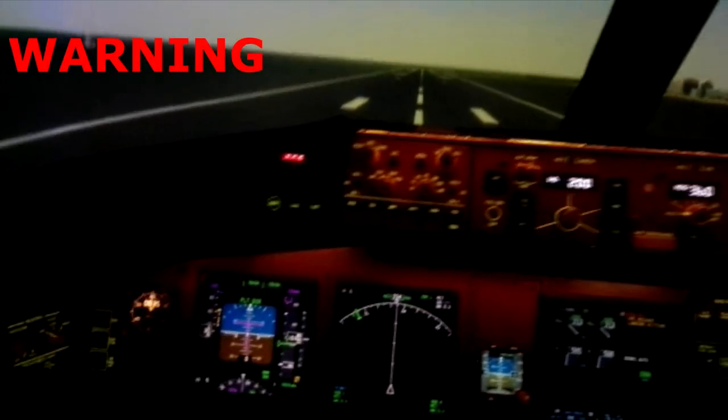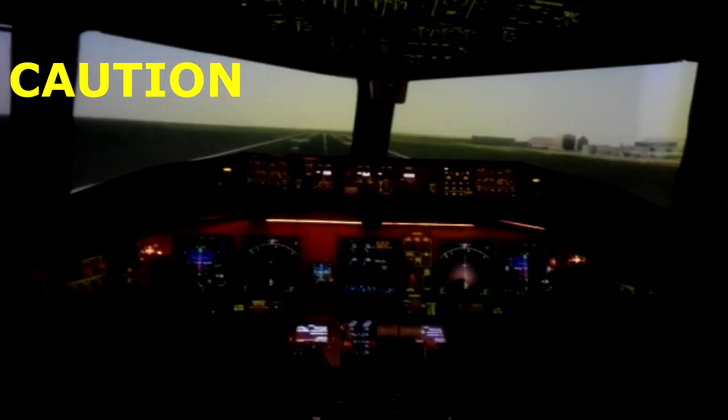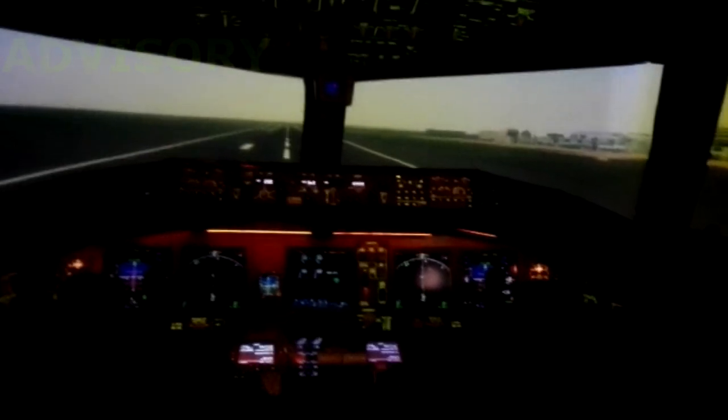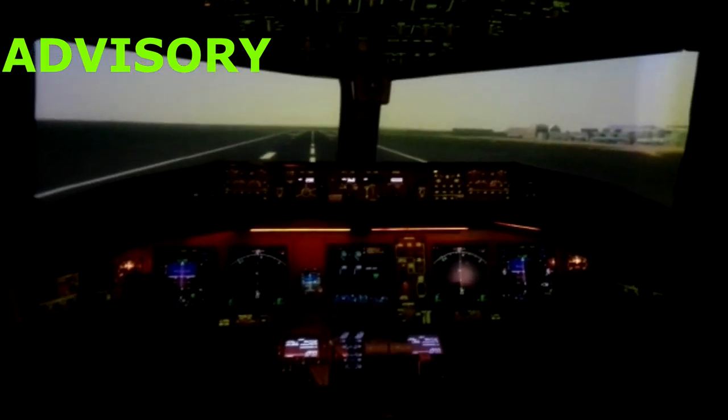Master caution gives three kinds of light signal. Number one is warning, which is red in color and suggests that an unsafe condition exists. The second type is caution, which is amber in color and suggests that an abnormal condition exists but is not very dangerous. The third type is advisory, which is green or blue in color and suggests that a safe condition exists or provides information — e.g., gear down during landing or flaps up after takeoff.